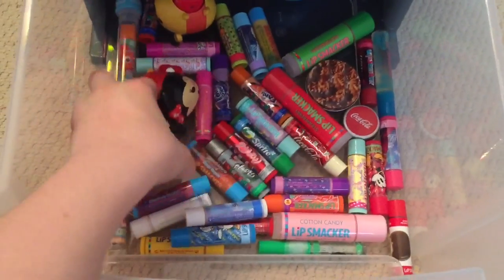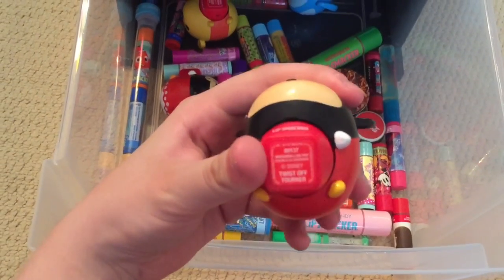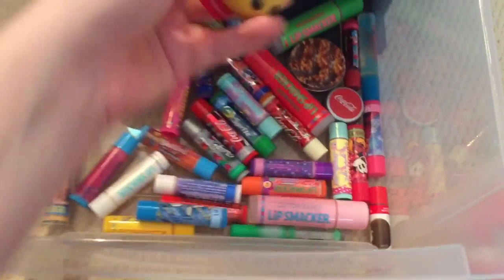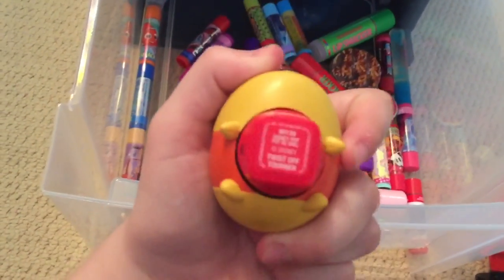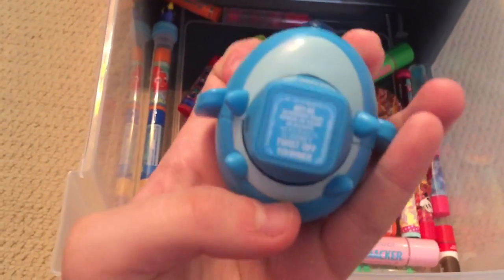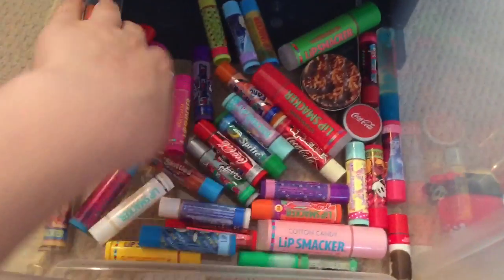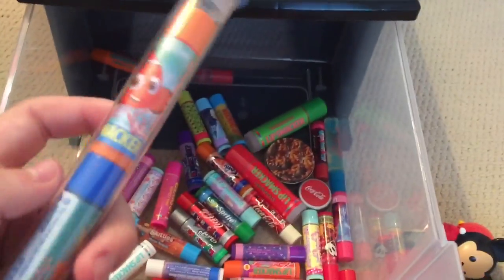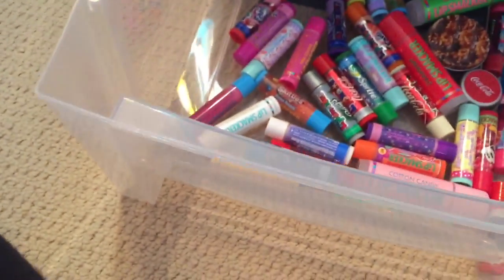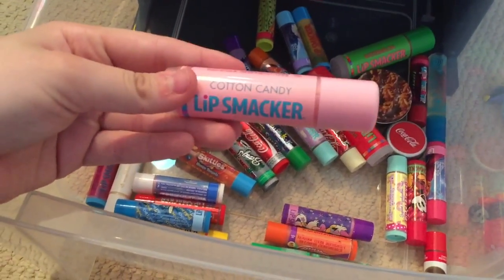In this next drawer are my Lip Smackers. I have Mickey Mouse in Marshmallow Pop, Mini Mouse in Strawberry Lollipop, Winnie the Pooh in Honey Pot — sorry it's really out of focus — Stitch in Blueberry Wave, and three Finding Dory ones: Fish Out of Watermelon Pop, Blue Tang Berry, and Starfish Cookie, which is really good. I also have a Jumbo Cotton Candy, a Jumbo Strawberry, and a Jumbo Watermelon.